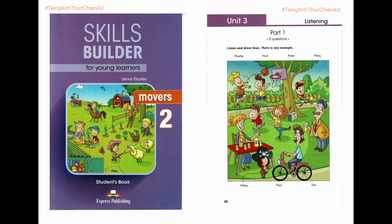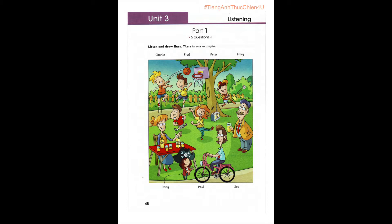Hello. This is Skills Builder for Young Learners, Movers 2, Unit 3. Part 1. Look at Part 1. Now look at the picture. Listen and look. There is one example.